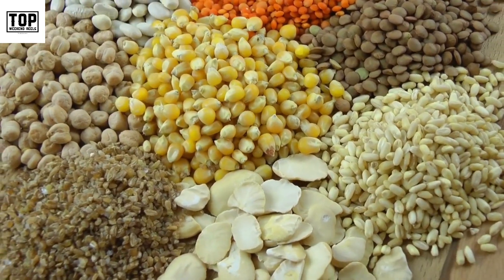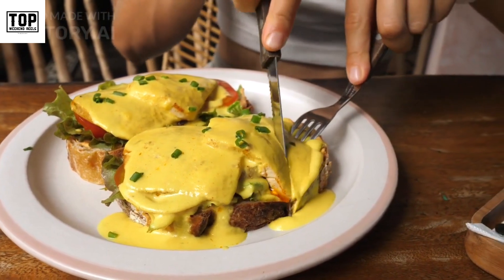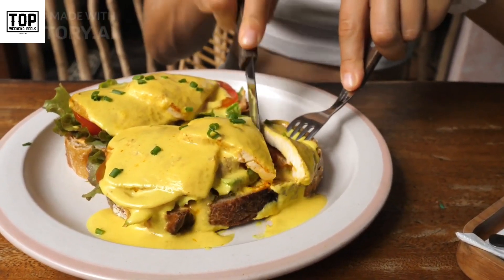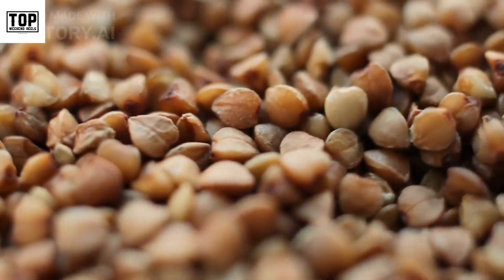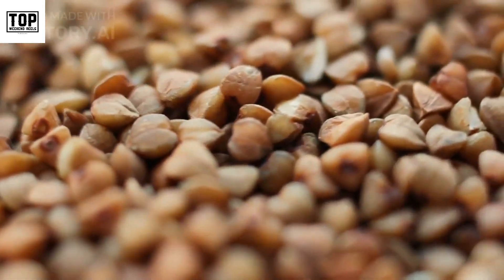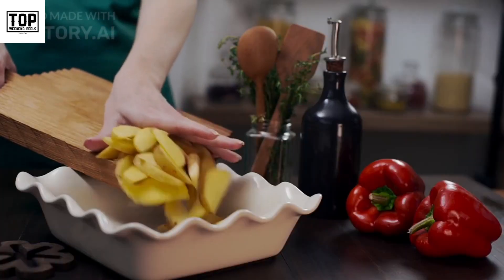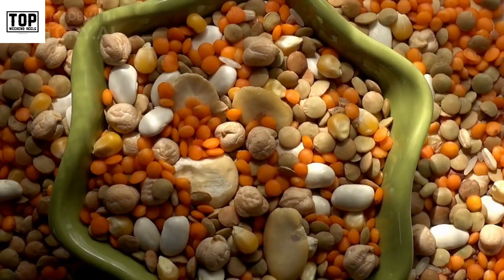2. Gluten-free grains. Several grains and pseudo-cereals are naturally gluten-free and can be used as alternatives to traditional gluten-containing grains. Some popular gluten-free grains include rice, quinoa, millet, buckwheat, and amaranth. These grains can be used in various recipes such as salads, soups, and side dishes.